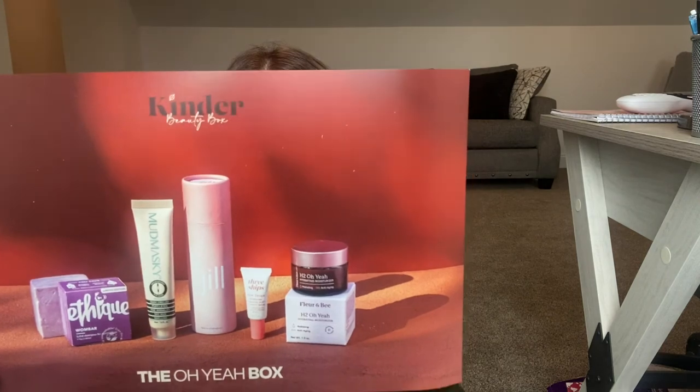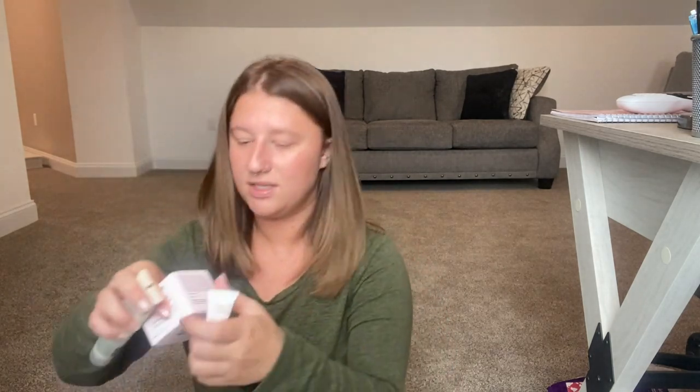That was everything in the Kinder Beauty Box. I think it was a nice box — everything in here is cool, and these three items I am most excited about, which is three out of five. You cannot complain about that. Thank you guys so much for watching. I hope you enjoyed this video and I hope you come back to watch these subscription box hauls more often. Thank you guys so much for liking and subscribing — I hope to see you soon.